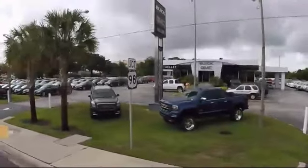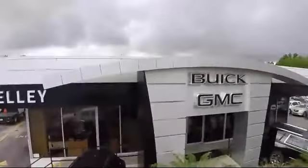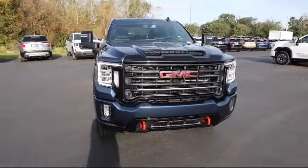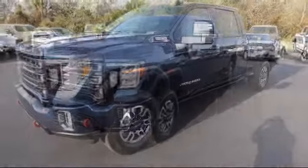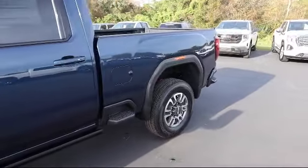Welcome to Kelly Buick GMC, and here's a look at another one of our great vehicles in our inventory. It comes equipped with a Duramax 6.6 liter turbocharged diesel V8 engine, exhaust brake, auto locking rear differential, four wheel drive, and HD rear vision camera.